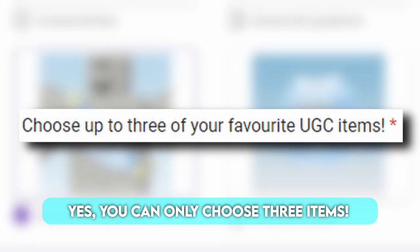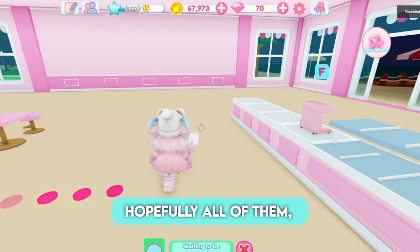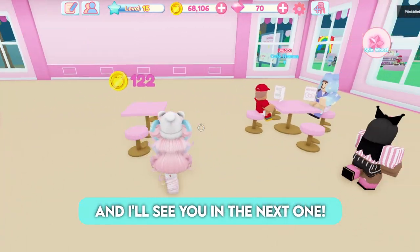Yes, you can only choose 3 items. Once you choose the items you want, press submit and you're done. Hopefully all of them, or at least a few of them, are free. Comment down below your favorite items and I'll see you in the next one.